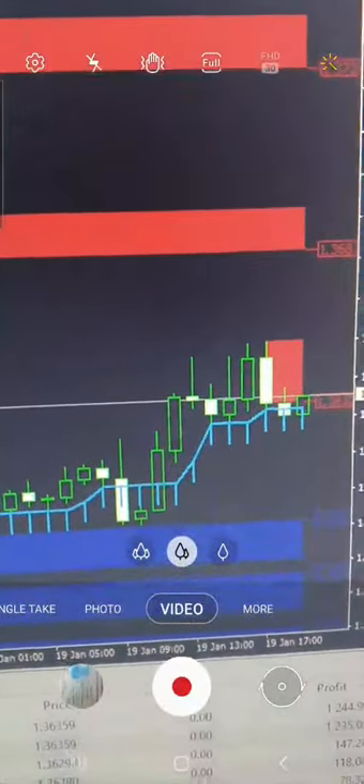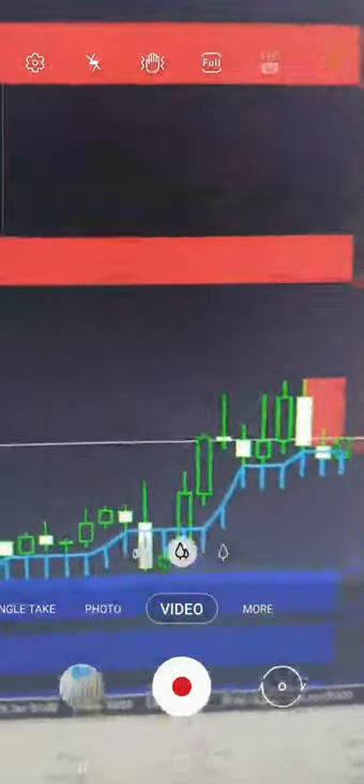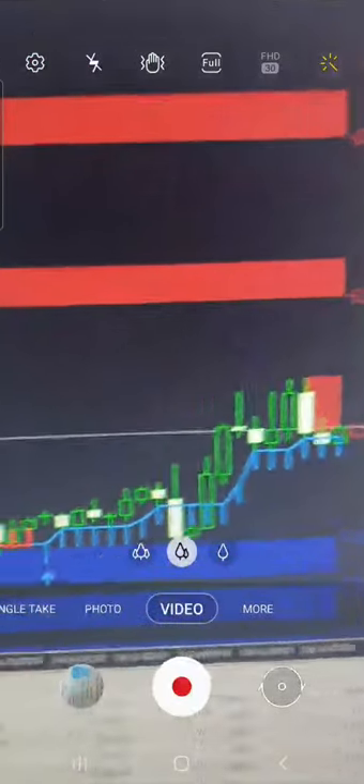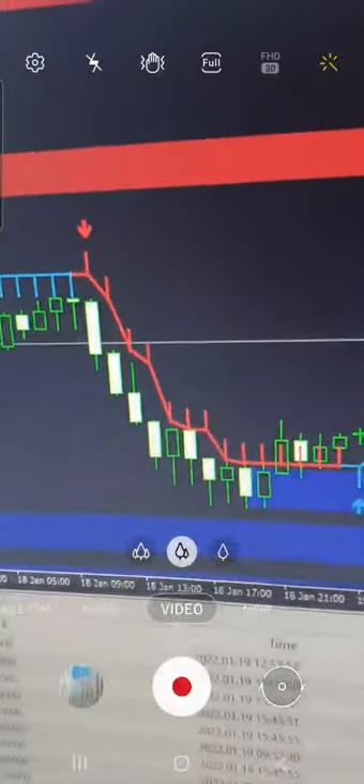I'm going to show you GBP/USD as well, so you will get an idea of how we are taking a trade. In this segment you can see the buy position as per the support zone, where we are taking an entry for the buy side and booking the profit into the client's account. If you have these two indicators, you can also earn consistent profit in your account.